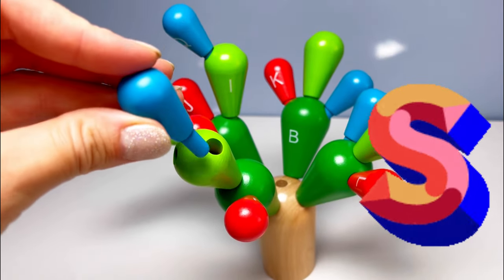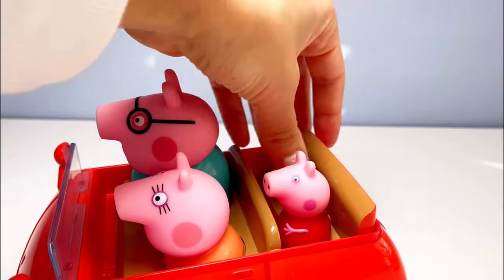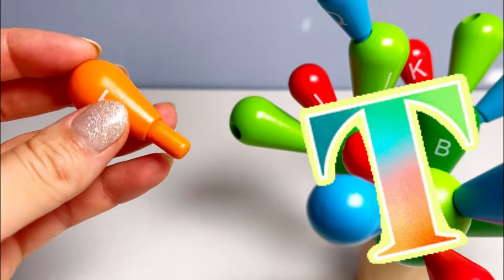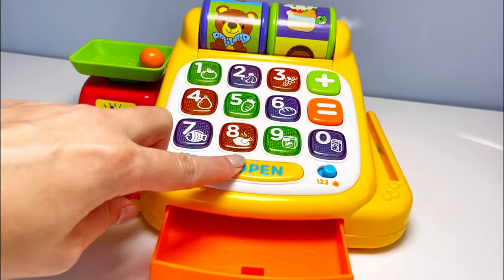Wow, a yellow truck — I wonder what's next. It's our next letter — it's the letter S! S is for snail. Well done! Wow, it's Peppa — Peppa brought us another letter! It's the letter T. T is for tractor.